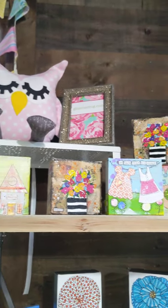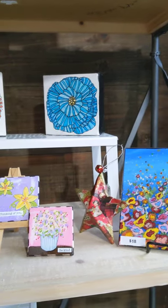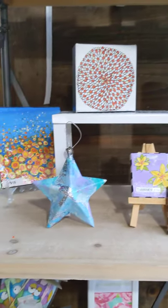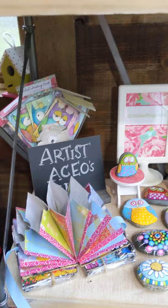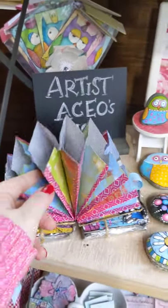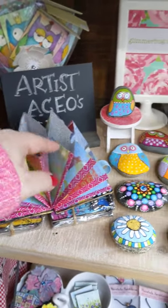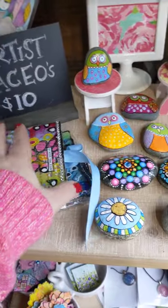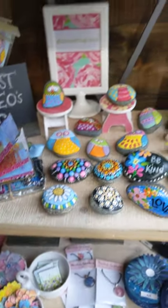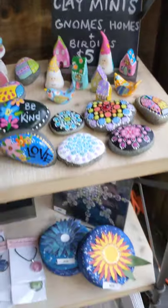I've got some stuffed owls that I've made and some more small canvases — again, cute for a little stocking stuffer, or a teacher's gift, or neighbor. Some tinier little ornaments. These are artist trading cards — all owls. This right here is a gift card holder. It's all made out of recycled materials, so you could stick a gift card into each one, close it up, tie it up, and send it to somebody special. Some more pretty rocks that have been painted, and some clay miniatures — gnomes and birds and things.